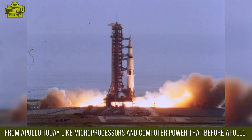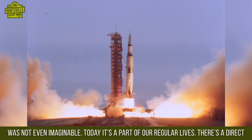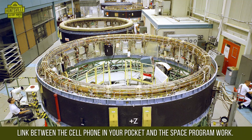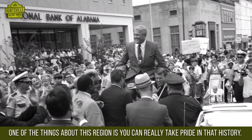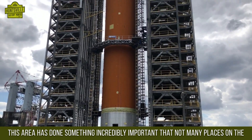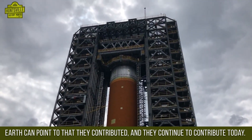People assume that the space program occurs in a vacuum and it's all just for space. But if you think about the benefits we have from Apollo today — microprocessors, computers, that computing power that before Apollo was not even imagined, it was science fiction — today it's just a part of our regular lives. There's a direct link between the cell phone in your pocket and the work done for the space program. This region can really take pride in that history. This area has done something incredibly important that not many places on Earth can point to, and they continue to contribute today.